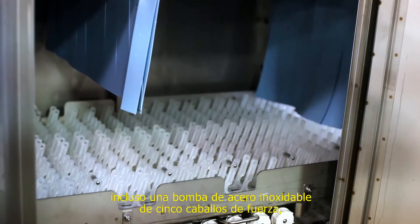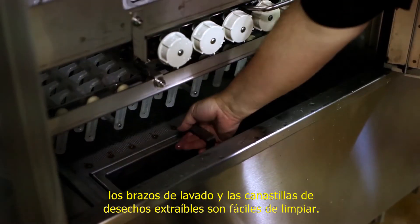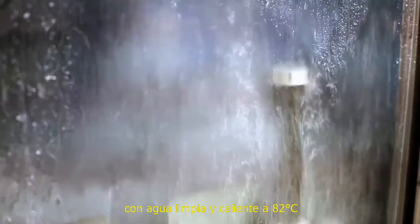All wash chambers include a 5 horsepower stainless steel pump, easy to remove wash arms, and removable scrap baskets for easy cleaning. The final rinse includes a fresh water sanitizing spray heated to 180 degrees Fahrenheit.